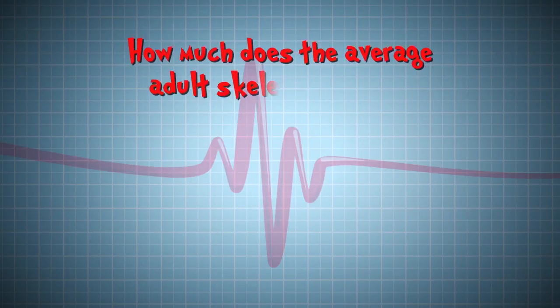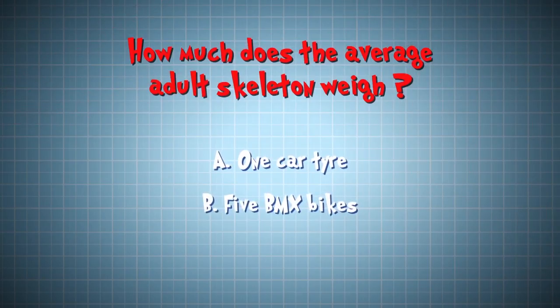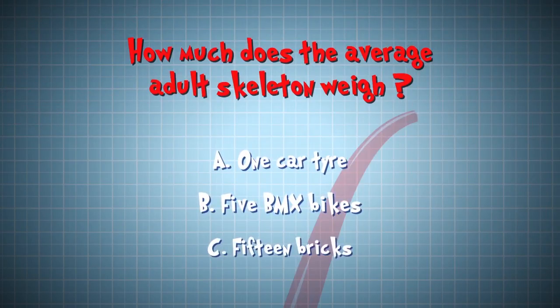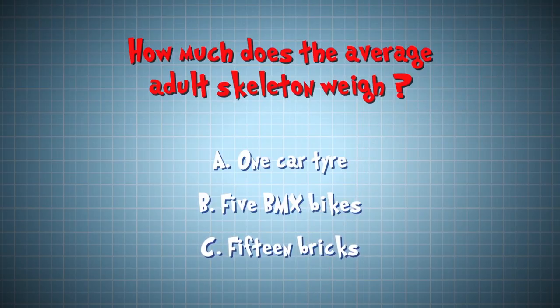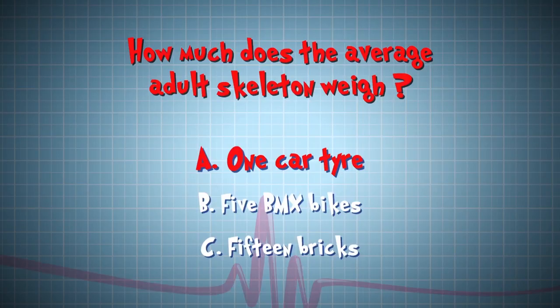How much does the average adult skeleton weigh? Is it as much as A, one car tyre, B, five BMX bikes, or C, 15 bricks? The answer is A, one car tyre. Our skeleton only makes up about 15% of our overall body weight. The rest is our muscles, guts and blood.